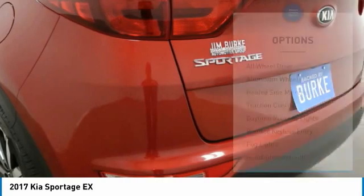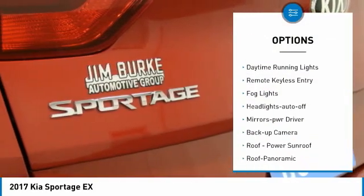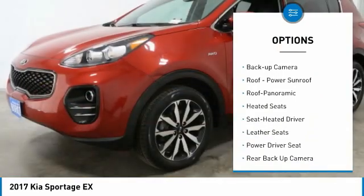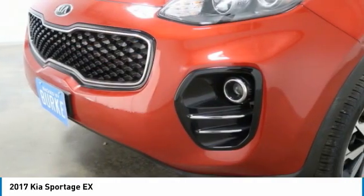Here are some of this vehicle's great options: all-wheel drive, aluminum wheels, heated side mirrors, traction control, daytime running lights, remote keyless entry, fog lights, headlights auto-off, mirror memory, and backup camera.